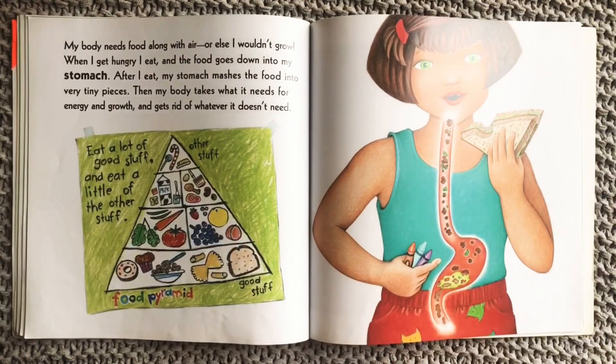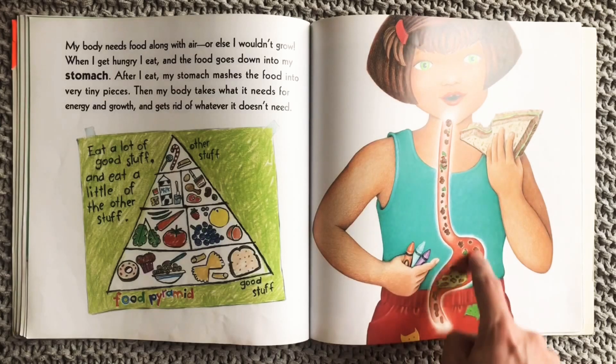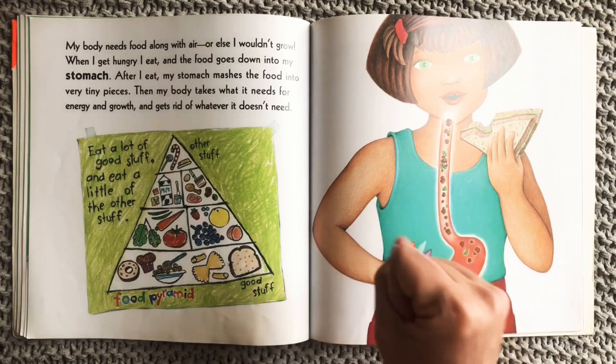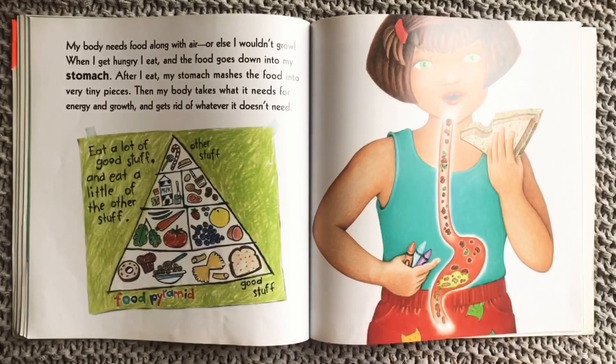My body needs food along with air, or else I wouldn't grow. When I get hungry, I eat and the food goes down into my stomach. After I eat, my stomach mashes the food into very tiny pieces. Then my body takes what it needs for energy and growth and gets rid of whatever it doesn't need.